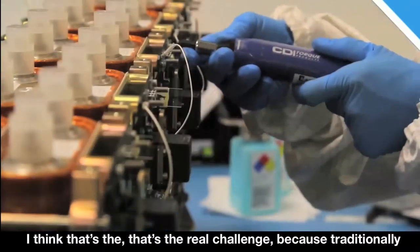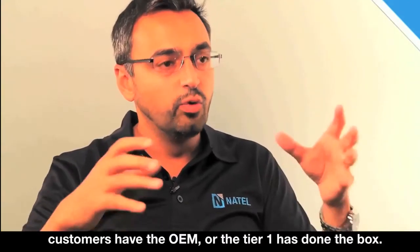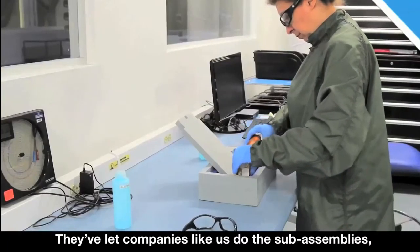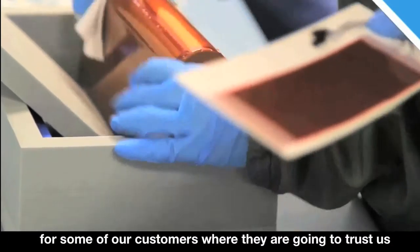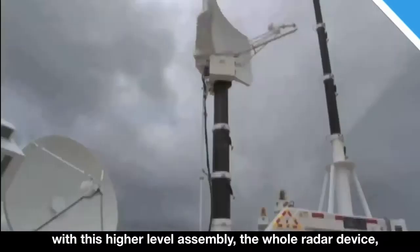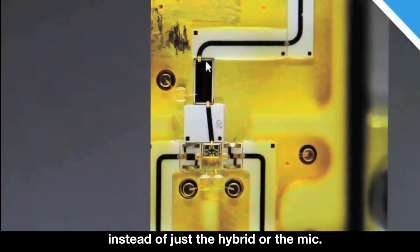I think that's the real challenge, because traditionally the OEM or the tier one has done the box. They've let companies like us do the sub assemblies, the smaller assemblies. So this is a game changer for some of our customers where they're going to trust us with this higher level assembly — the whole radar device instead of just the hybrid or the mic.